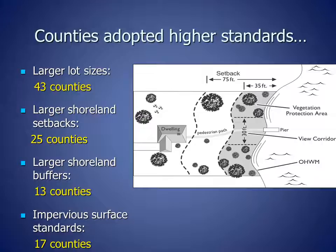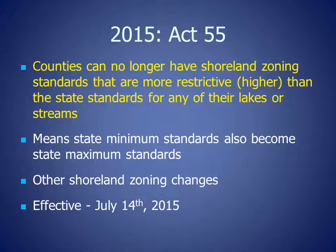Key components of shoreland zoning that protect lakes and rivers are minimum lot sizes, setbacks from the water, and shoreland buffers. As you see on this slide, larger lot sizes were adopted by 43 counties, larger shoreland setbacks by 25 counties, larger shoreland buffers by 13 counties, and impervious surface standards by 17 counties. In 2015, shoreland zoning in Wisconsin changed. The Wisconsin legislature passed Act 55, the state budget bill, which stated counties can no longer have shoreland zoning standards that are more restrictive or higher than state standards for any of their lakes and streams. This means that the state minimum standards also became the state maximum standards. Act 55 also included other shoreland zoning changes and became effective July 14, 2015.